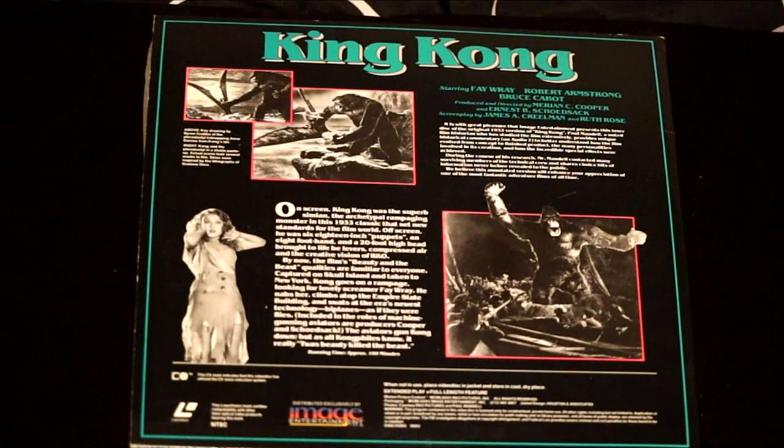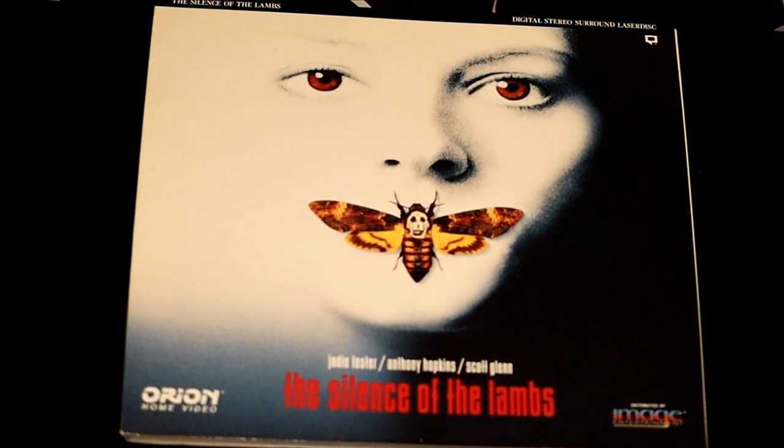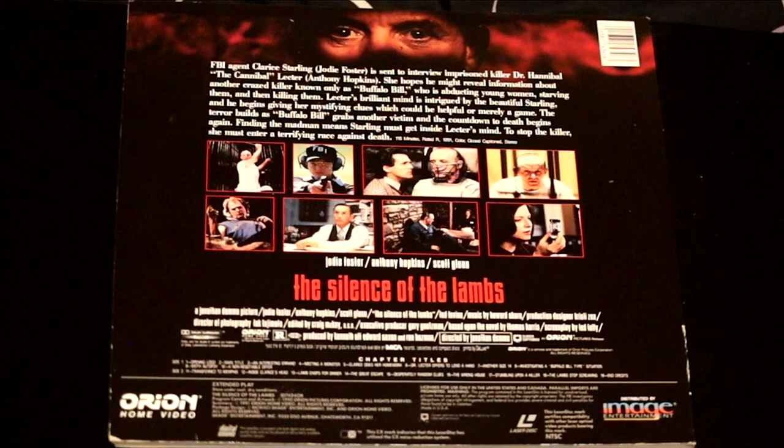Another classic — King Kong, the original. This one also features commentary in the special features. Here's the newer classic The Silence of the Lambs — Jodie Foster, Anthony Hopkins, and Scott Glenn. This particular LaserDisc folds out, and I actually don't mind that at all. Anthony Hopkins is so good at playing a creep, it makes you wonder.